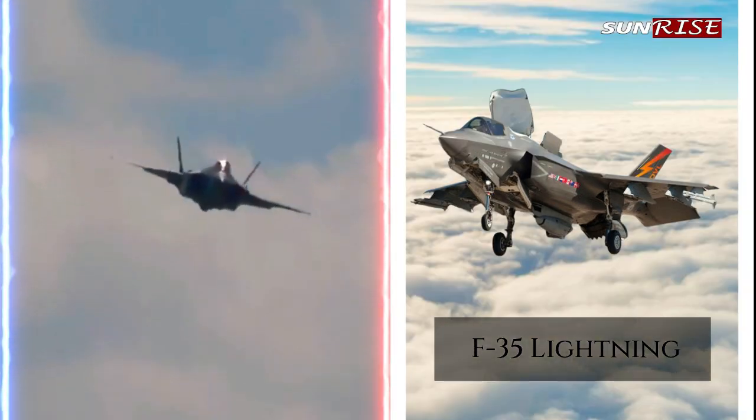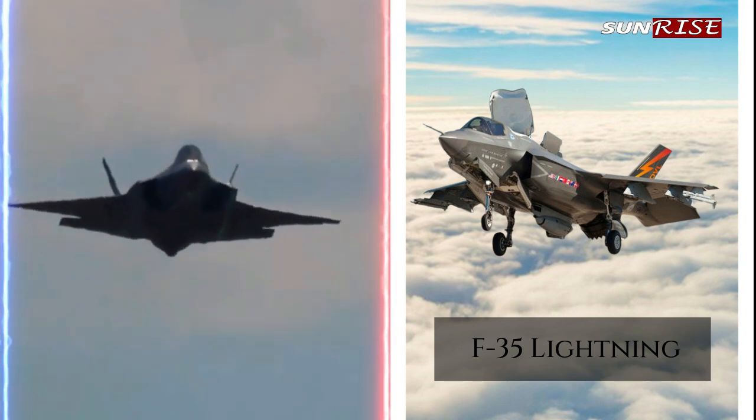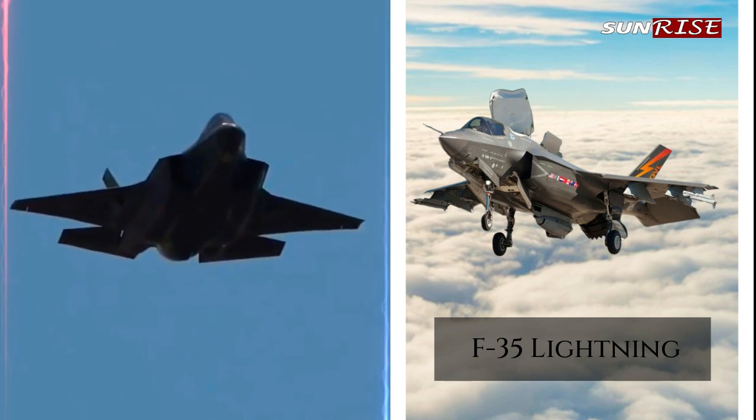The F-35 Lightning II is a fifth-generation multirole fighter developed by Lockheed Martin for the United States Air Force (USAF), Navy (USN), and Marine Corps (USMC).